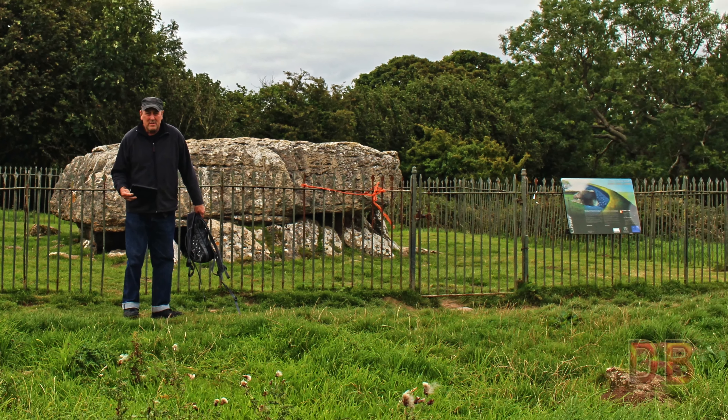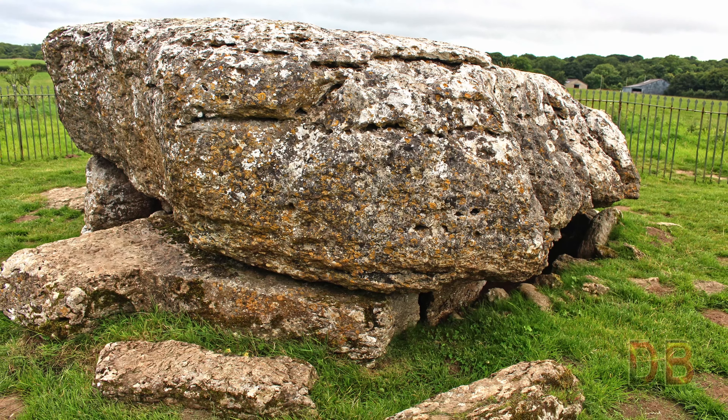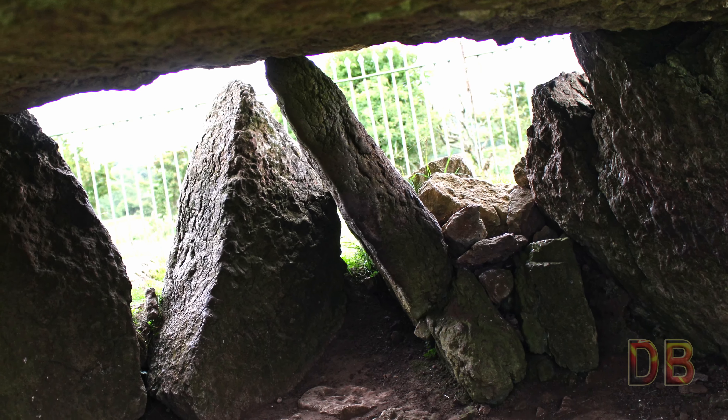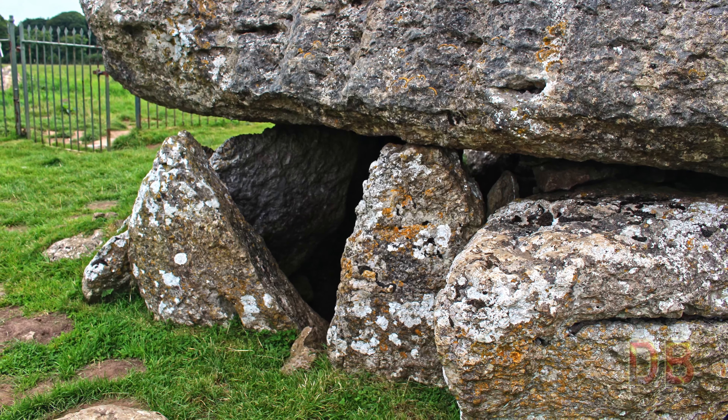The colossal capstone of 25 tons is supported by eight upright stones, only three of which are actually holding it up. These uprights are two metres tall, although being submerged in the soil, they seem shorter.